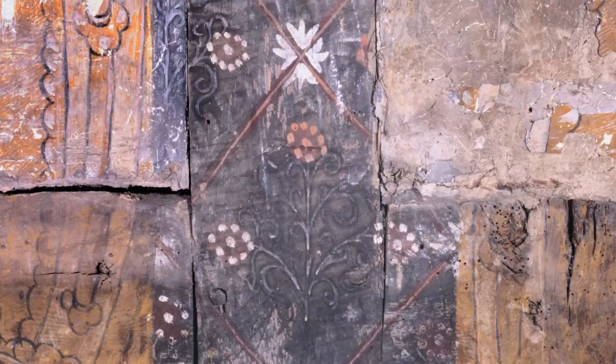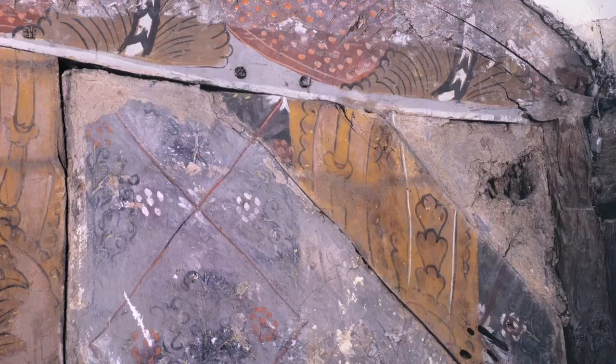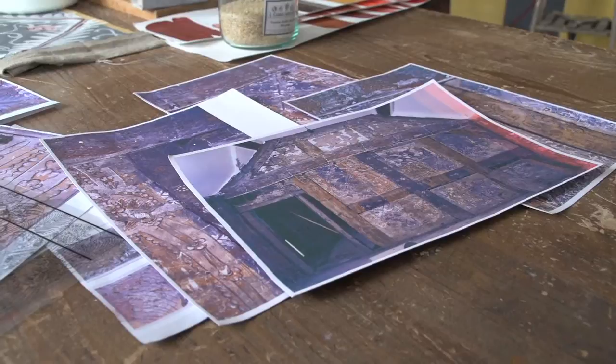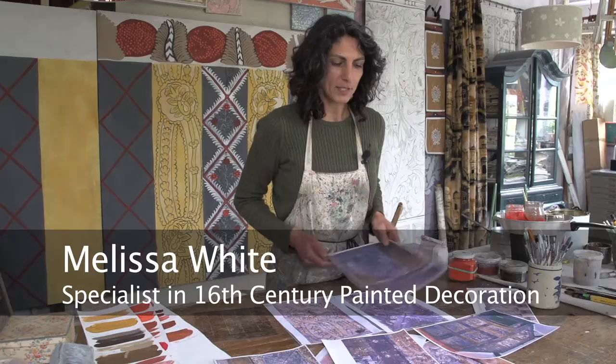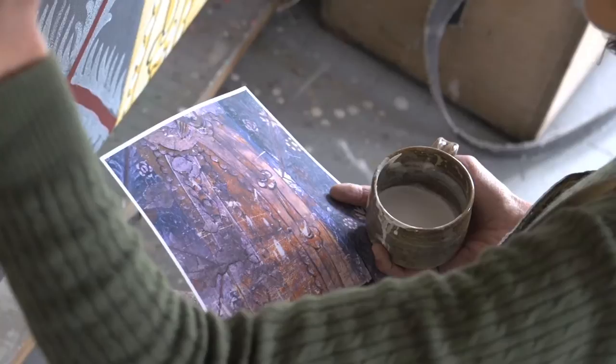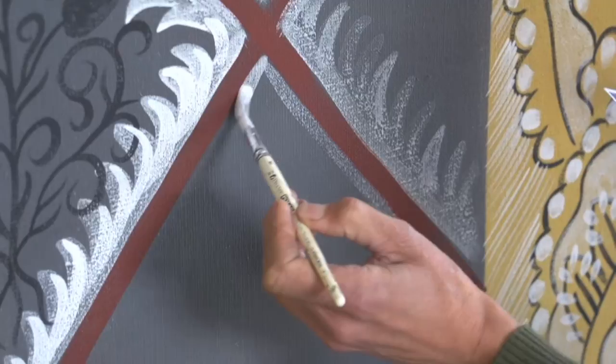The task of bringing the scheme to life as a painted cloth was undertaken by Hastings-based artist Melissa White. The original design is pretty battered — it's had a lot of wear and tear. It was discovered in, I believe, 1980 and hasn't had major restoration. So I'm working essentially from various photographs of the original. It's kind of a detective game, trying to work out what the design was, how it was painted, and in what order the colours were painted. But once one gets going, you get the flow and pick up the nuances that the original artist had, which is quite nice.